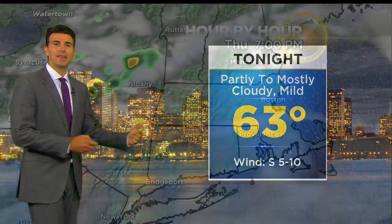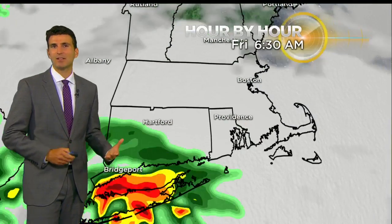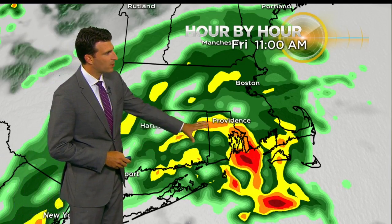Tonight, partly to mostly cloudy, mild temperatures will hold in the 60s, a little bit muggier than these last few nights, and then we'll watch that rain approach tomorrow morning. I think the main time frame to watch is going to be about 7 o'clock in the morning until early afternoon, watching that rain start to press up across the area.